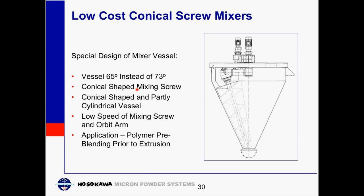An alternative to the straight conical mixer is a modified special design where we change the cone angle from 73 degrees to 65 degrees. The mixing screw itself is of conical shape, meaning the screw flights at the top are a larger diameter than the screw flights at the bottom. Specific applications for this design include prior to an extrusion process.